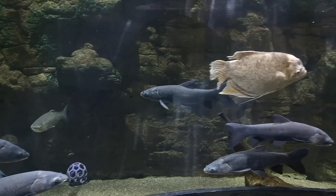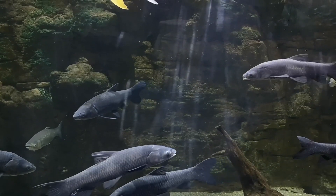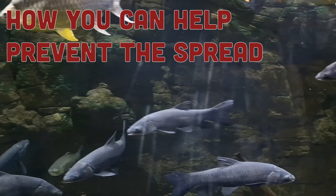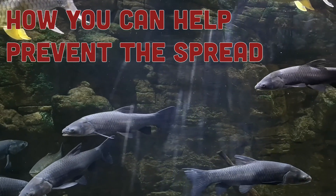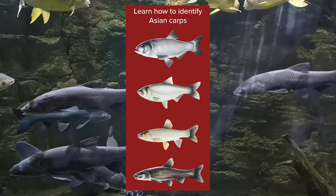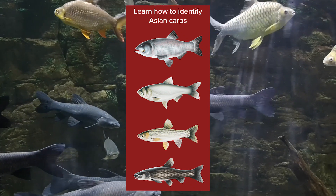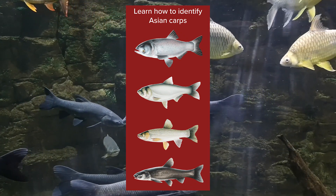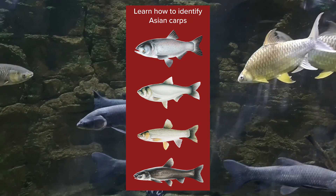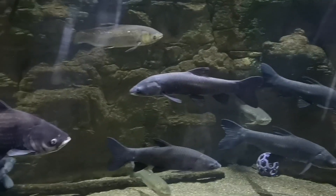Even though these fish are potentially very problematic, there are things we can do to help prevent their entry into Canada and their spread in North America. One of the big things is to know what they look like, and that is why we have this exhibit — so that people can come and see them up close and get a really good look at what they look like live. There are some key identification features we can look for.